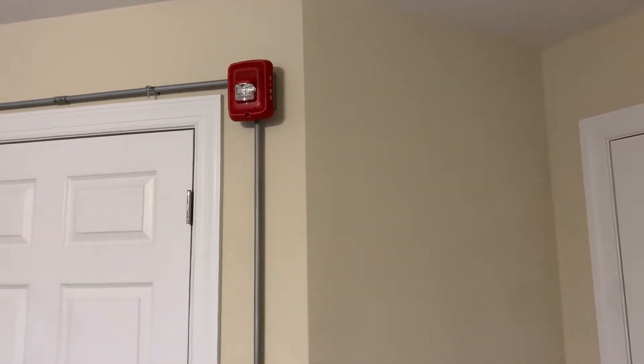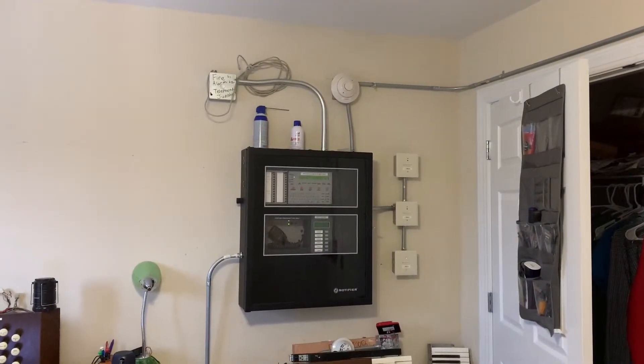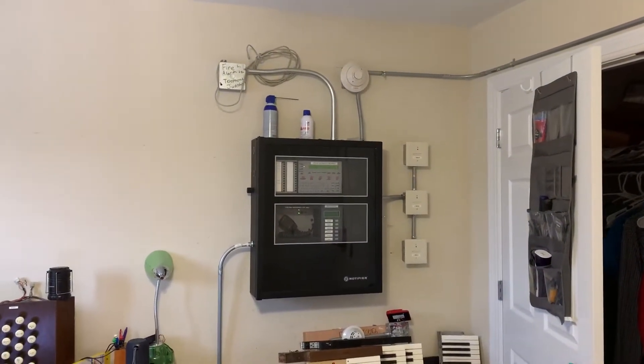I've noticed my channel has gotten quite a few subscribers, and since I am for once home alone, I get the opportunity to do a little system test for you.